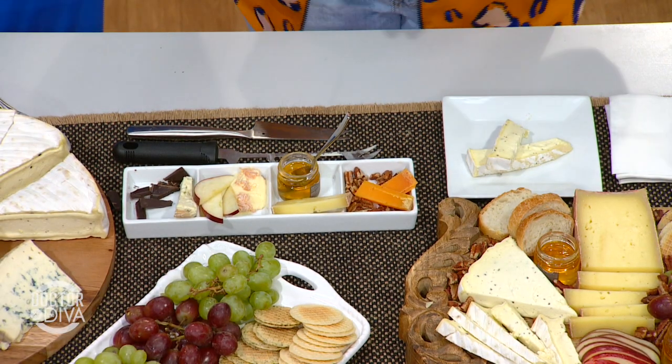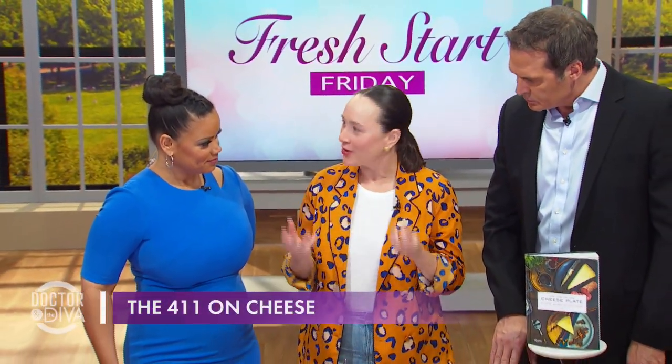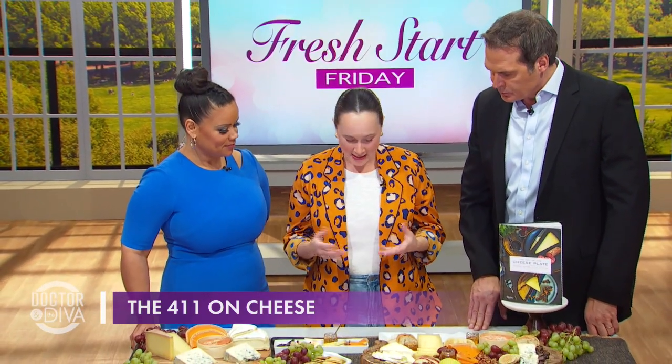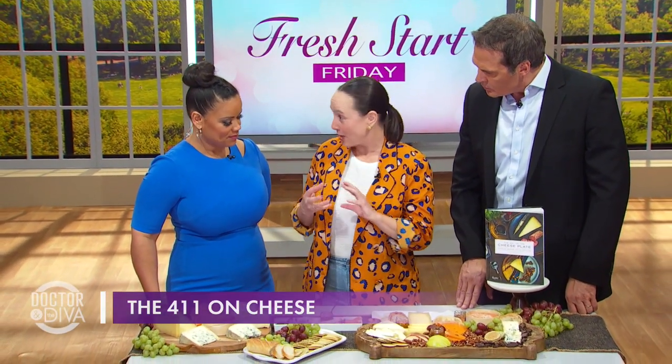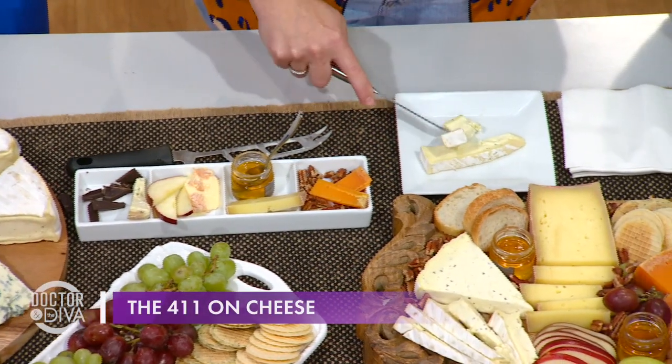The first cheese actually has no separate pairing because I consider the pairing to be in the cheese itself. It's a triple crème — a very creamy cow's milk cheese — and it has fresh truffles. So the pairing is already in the cheese.